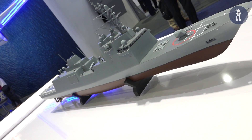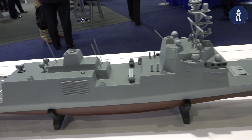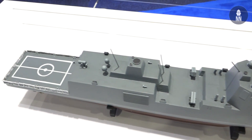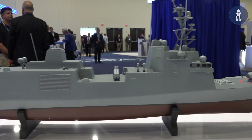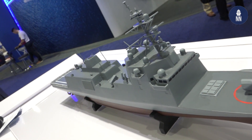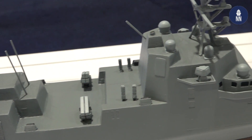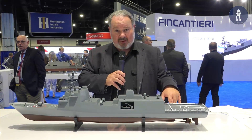Italian shipbuilder Fincantieri unveiled their proposal for the U.S. Navy's FFGX program here at the Syria Space Exposition — the first time this has been seen. This model is based on the Italian version of the FREMM frigate; it's a little bit longer and bigger at about 7,400 tons. The hull is largely the Italian FREMM, but the superstructure is different to meet U.S. Navy requirements, with a SPY-6 radar embedded in the superstructure. This ship is very competitive and many think it has a real shot at meeting the Navy's frigate program requirements.